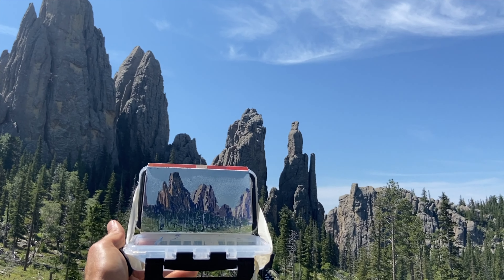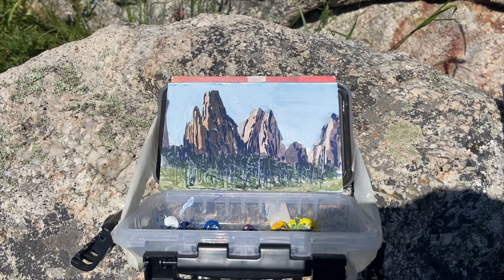If you want to see the previous painting in this series, click here. Remember, you have a voice that matters — go be creative. I'll see you next time.